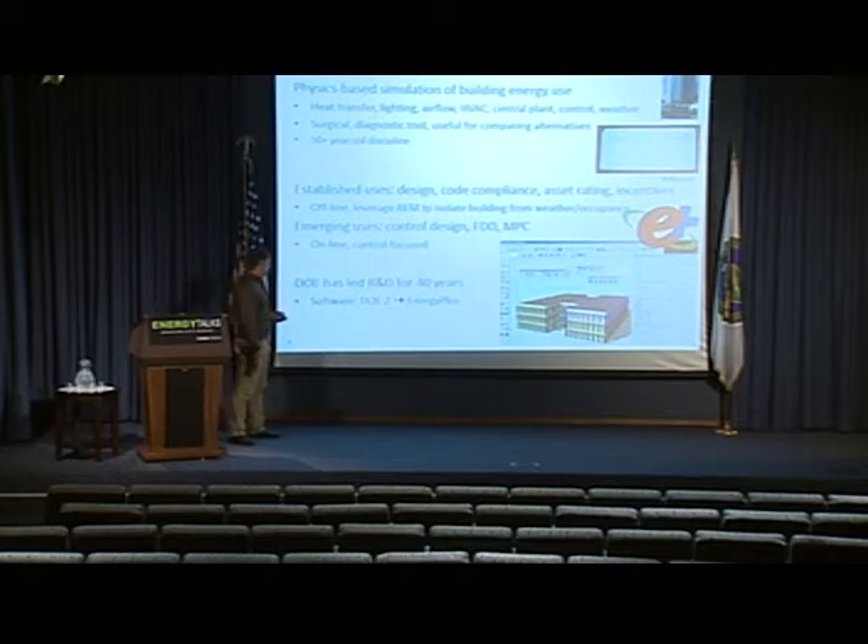DOE has been the leader in research and development in this area for over 40 years, since before it was even called DOE. Not only has it done the research, it's also done the development. DOE has funded the development of some of the seminal software programs in this area, and this continues to this day. The big software used today that DOE works on is called EnergyPlus.